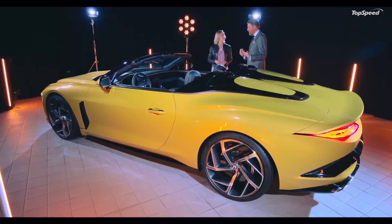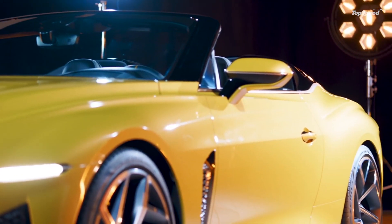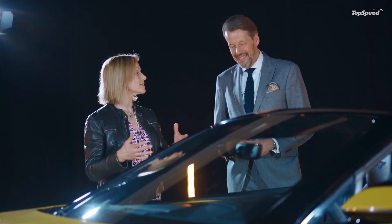Another idea was also to give a salute to our coachbuilding department, Bentley Mulliner. They always made pieces of art, and I hope the Baccalaur will be seen as a piece of art in the future. It is futuristic looking.